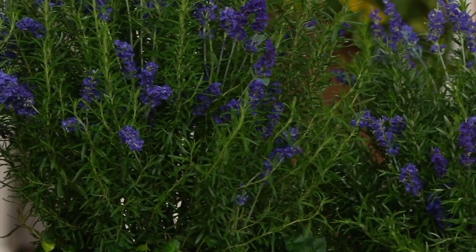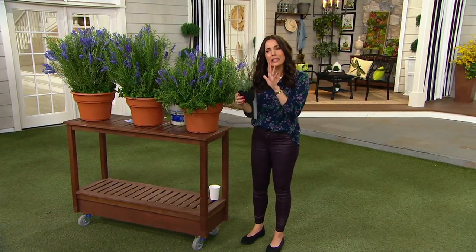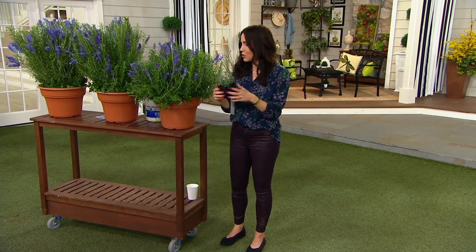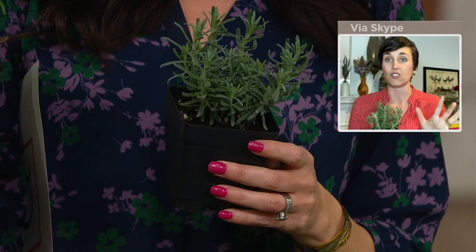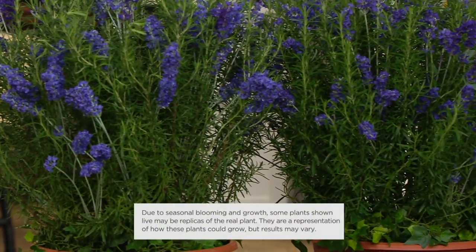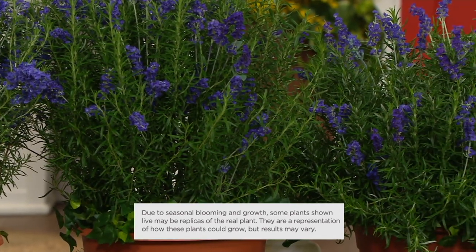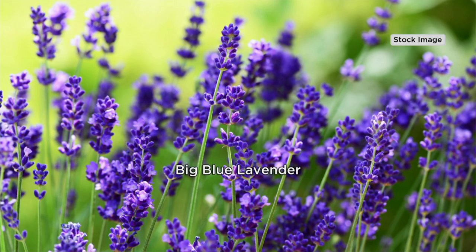I wouldn't put them in the same container as the roses though — plant them around the ground. So I want to show you what you're going to get: three plants. This is a very different kind of lavender. Katie, explain to everybody watching at home what makes it so special. Well, I have so much lavender and I want all different kinds. I want the kinds that are really big and tall, but what I really want more of is the short lavender — the lavender I can put in my borders and walkways. That's the Big Blue.